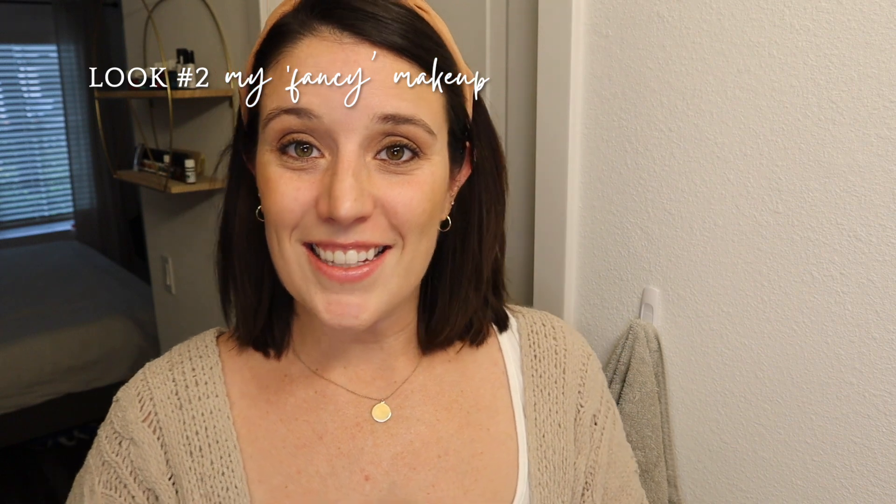That's it — that's the final look. Let me know in the comments what you guys think. If you've tried any of these products, I would love to hear what your favorite non-toxic products are.